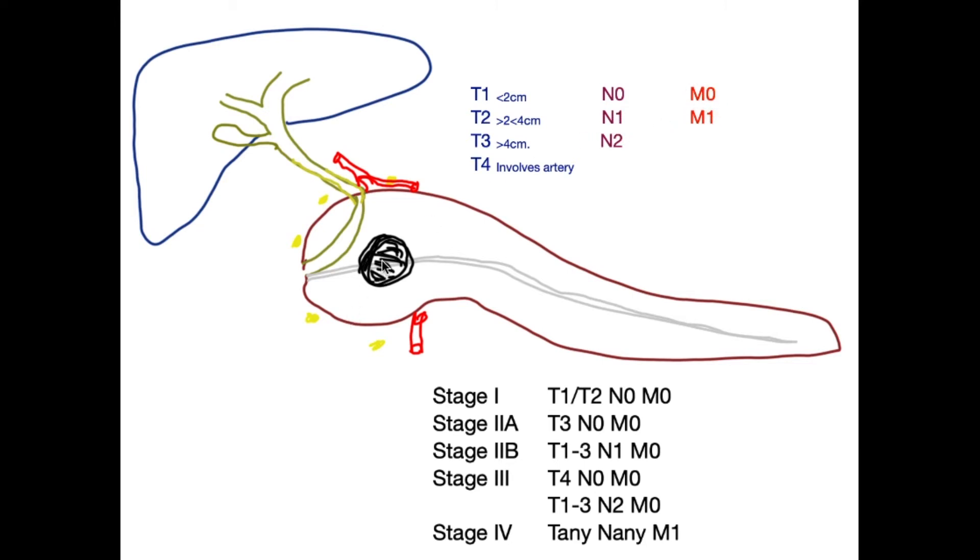Looking at this cartoon of the pancreas with a cancer drawn in the head, T1 is less than two centimeters, T2 is greater than two but less than four centimeters, T3 is greater than four centimeters, and T4 involves an artery — meaning the tumor is touching a major artery, precluding surgery. N0 means none of the lymph nodes are involved, N1 means one to three lymph nodes are involved, and N2 means four or more lymph nodes are involved.